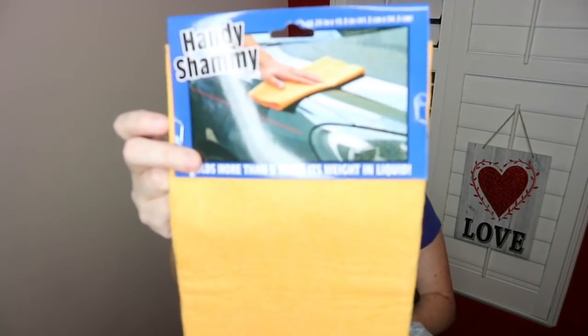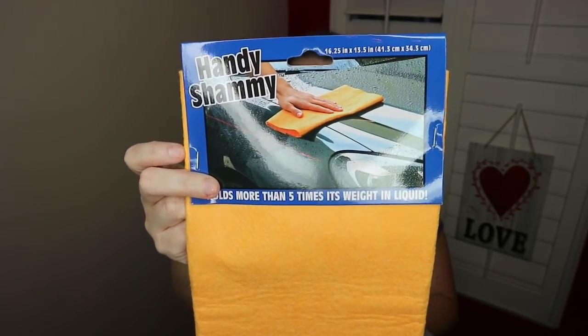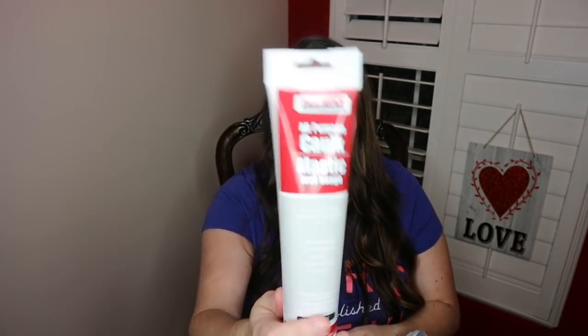I picked up this for my husband — he's always washing the car, so I thought he might like it. It's supposed to absorb lots of water while drying the car. I also got some all-purpose caulking because in our master bathroom we have a tiled shower and one of the shower edges looks like it's coming loose from the wall, probably where it needs to be resealed. I picked that up for him to work on this coming weekend.